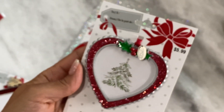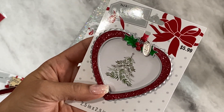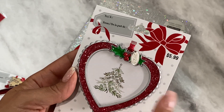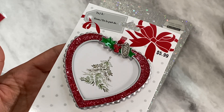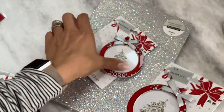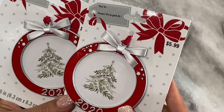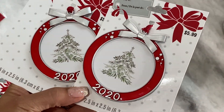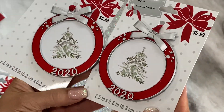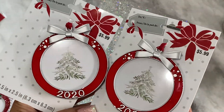I actually got this one for my son to give to his girlfriend. I figured he could put a picture of them in there and give it to her for Christmas — super cute little cheap gift. I also got two of these ones that read 2020. This is definitely a year that we want to remember, or not, but I thought those were really cute.